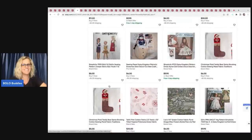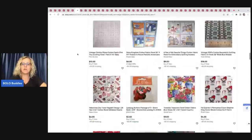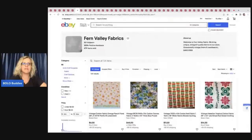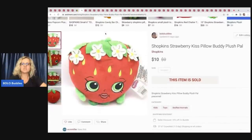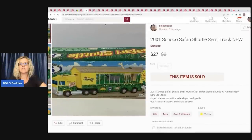I'll try to remember to link her store down below, but you can search Fern Valley Fabrics. This Shopkins Strawberry Kiss Pillow Buddy plush pal I probably got at a garage sale for 50 cents — sold it for $10, payout was $7.05. On the fabric lot she paid $40 and my payout was $32. This 2001 Sunoco Safari Shuttle semi truck came from a garage sale — probably a couple bucks — and I sold it for $27, payout was $21.60.